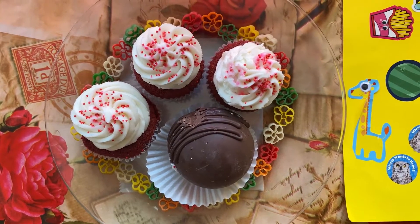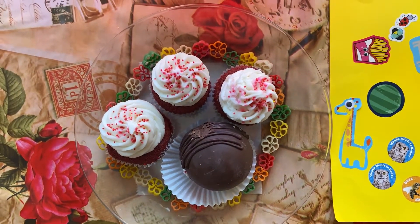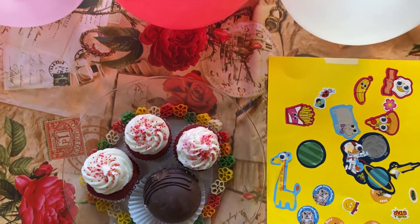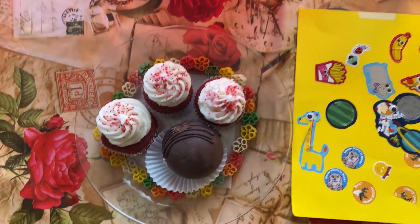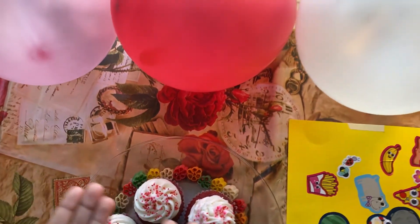Thank you so much for joining us today. We are going to learn about colors and number counts. We are going to do this by using these beautiful looking cupcakes and some of the balloons. Why don't we get straight into it!